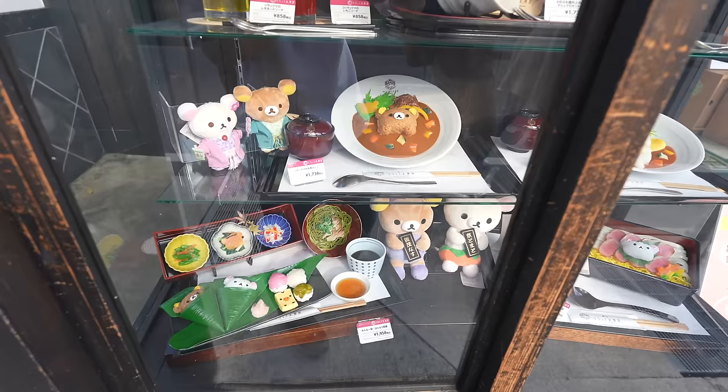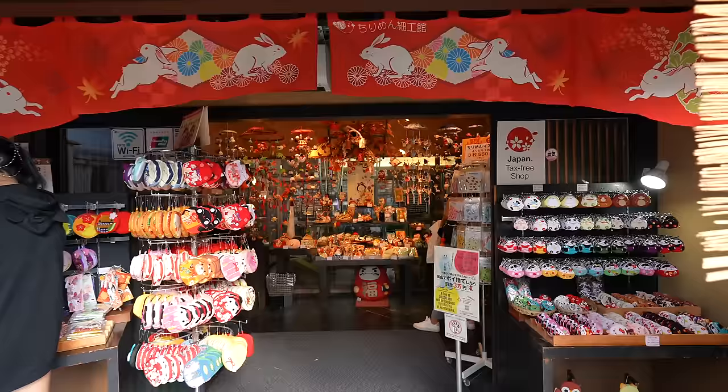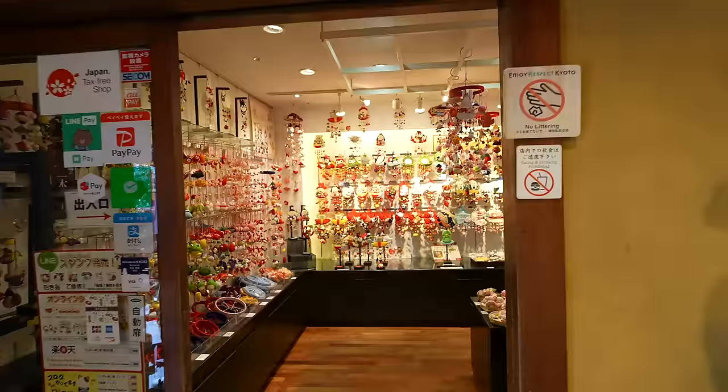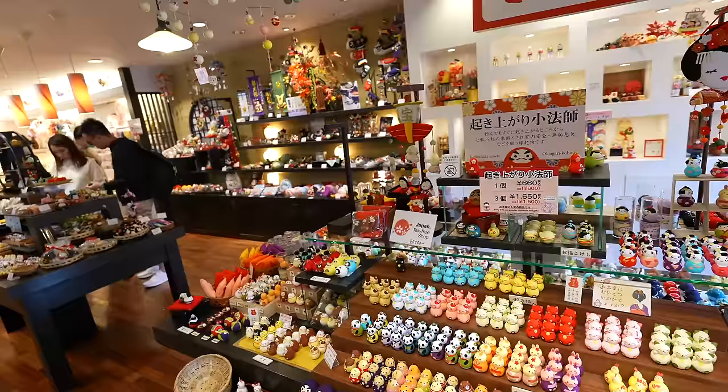Look at that — Rilakkuma curry and the Rilakkuma teishoku, oh my goodness, it's so cute. And look at this Chiriman Museum — wow, nice crafts, really beautiful and cute. I believe that's for babies. The price is 11,000 Japanese yen.